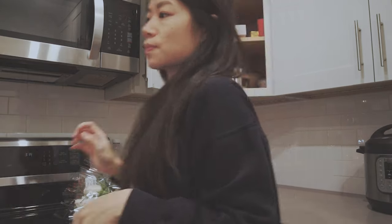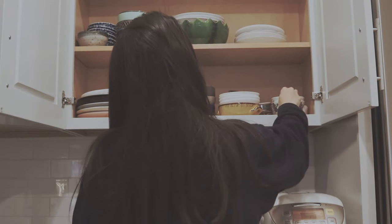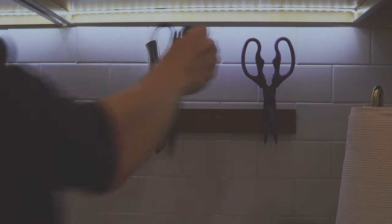It was recently renovated so everything is new and modern, and it also has loads of storage. I now realize the importance of having enough storage space for our living needs, and this kitchen is perfect for the amount of stuff that we have.